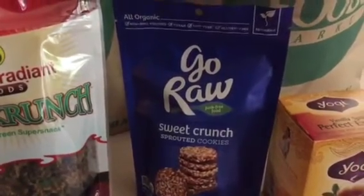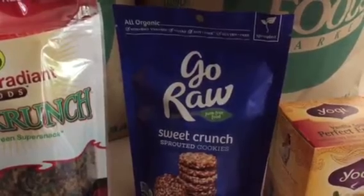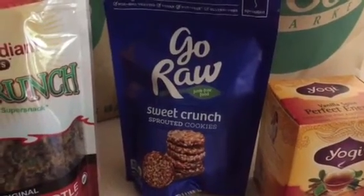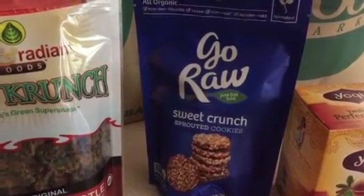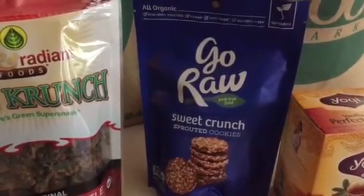I'm going to try the Go Raw Sweet Crunch Sprouted Cookies. I have never tasted them, so I'm excited to see what that tastes like. They had a couple of different flavors over there and I chose this one.